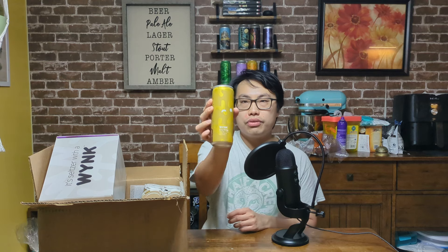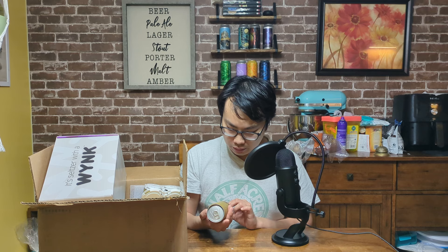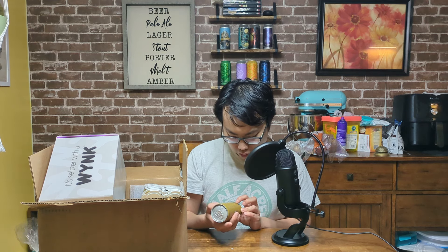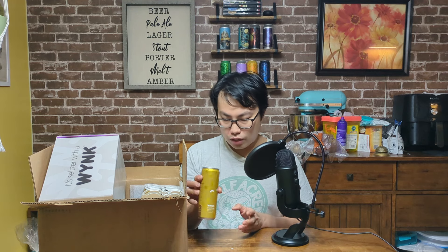Hey there, so today we have another review and unboxing at the same time. This is Wynk with a Y — a THC CBD seltzer. 5mg of THC, 5mg of CBD. This is made at Warehouse Beverage. They said they just released it in New Jersey. This is manufactured by Canvas 340 in Pennsylvania. And this is their juicy mango flavor.